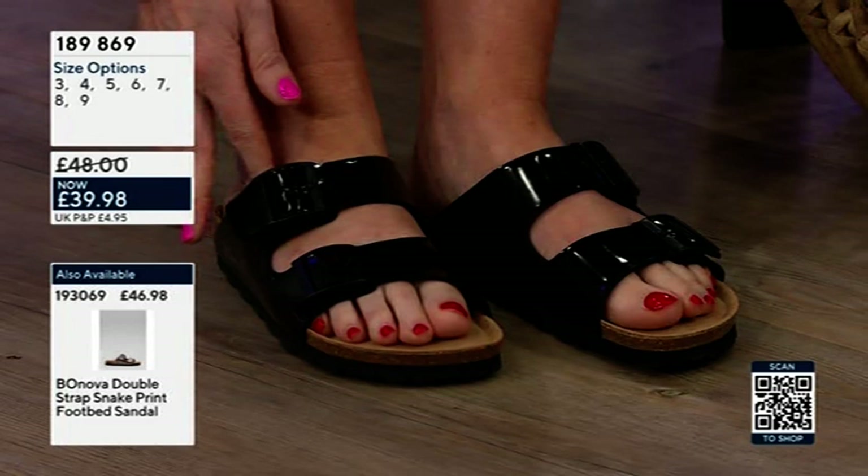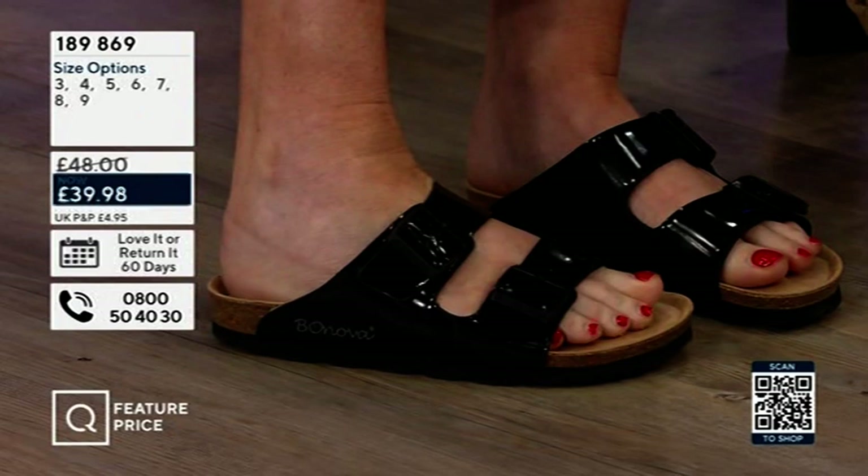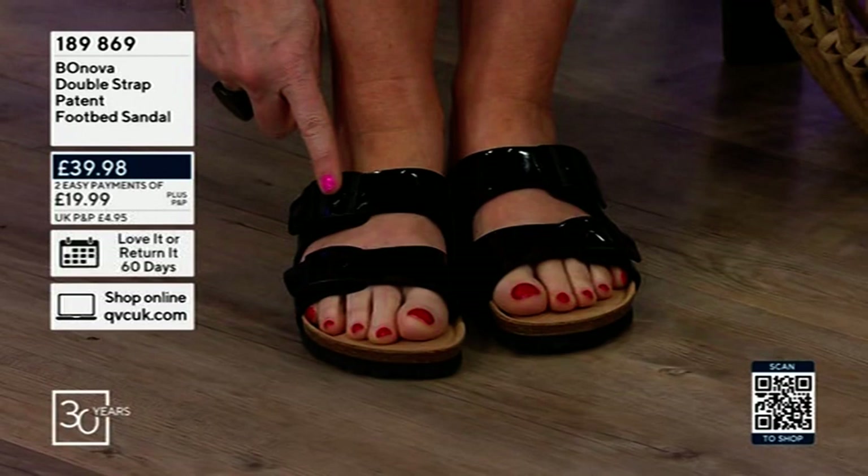I could have made them tight if I wanted to, but I absolutely love the look — nothing is digging in at all. I'm a six and I'm wearing a six; I've got plenty of room both at the front and the back. They are true to size if you're a single size, but if you're a half size, definitely go down because you've got lots of room.